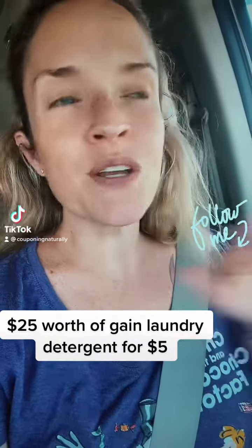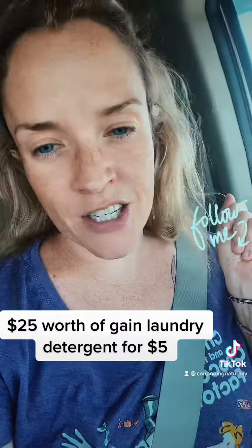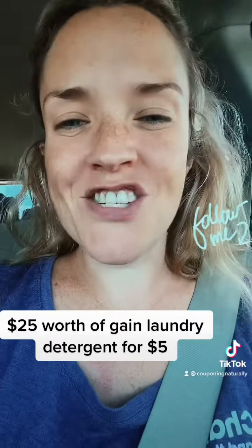It's almost Dollar General Day, and it wouldn't be Dollar General Day if we did not do a Gain deal. I want to show you how to get $25 worth of Gain products for $5. Let's check it out.